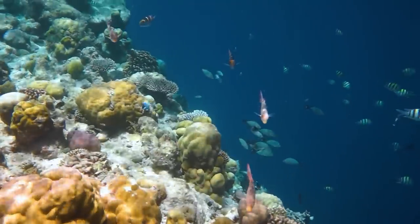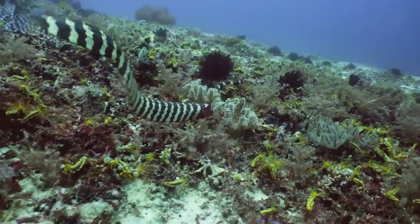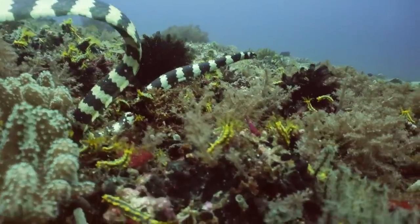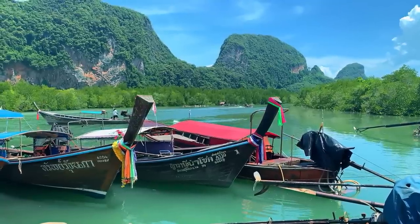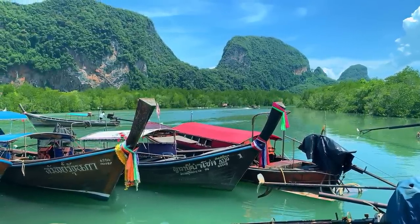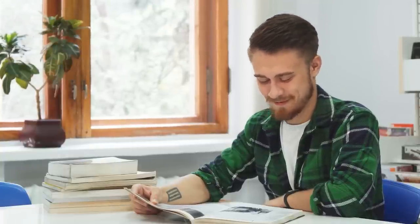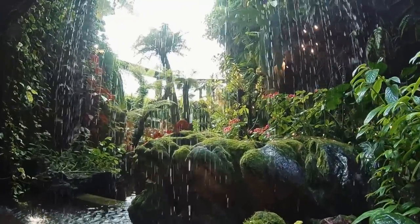Whether we'll ever find Atlantis or whether it existed at all is uncertain. What is certain is that the story of Atlantis captivates us, stirring our imagination and our desire to understand our past. The tale of Atlantis is a thread woven into the tapestry of human history, with narratives from a variety of ancient civilizations echoing the story in some form — from the ancient Greeks to Mesoamerican cultures to the Indian subcontinent.